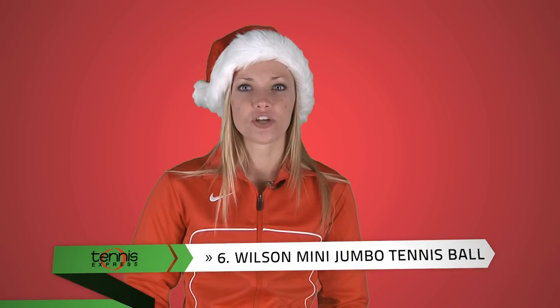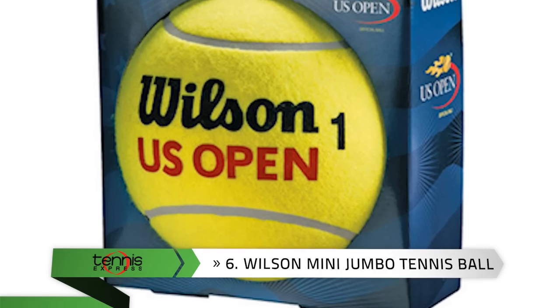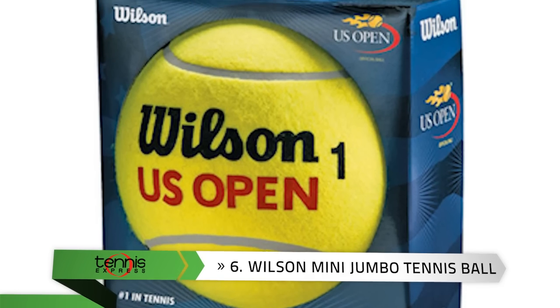Number 6: For a fun gift idea, check out the Wilson Mini Jumbo Tennis Ball. This oversized Wilson Tennis Ball is great for display and makes a great piece for collecting autographs.